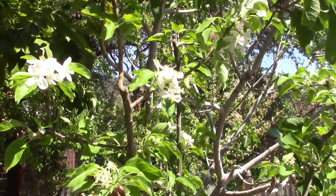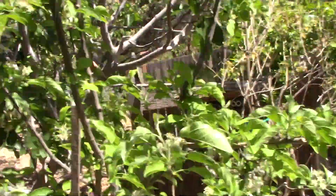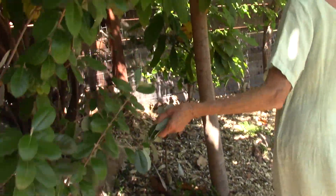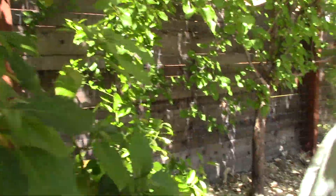And here we are arriving by the first planted apple tree, and it's still flowering. We have pineapple guava, and this is the avocado. It's just growing and growing.